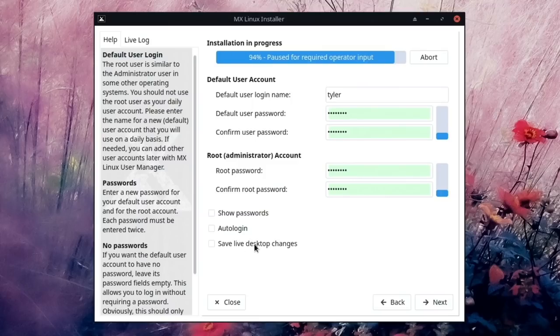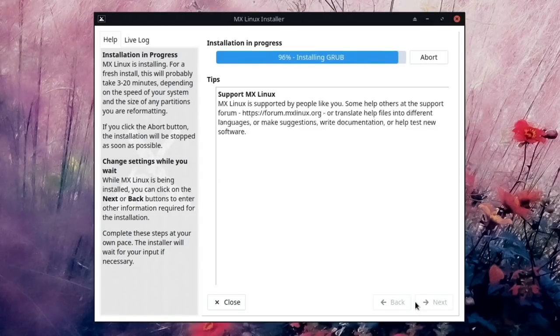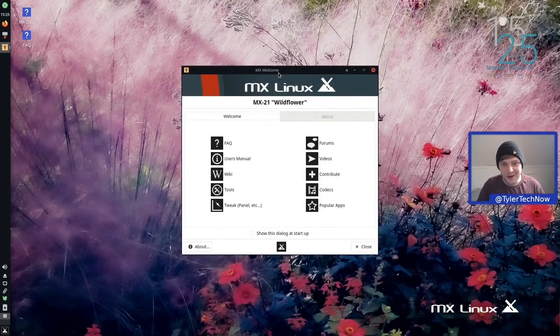The only option I'm selecting is auto-login so we don't have to go through the login screen every time. I'll pause the video while it finishes. That really took no time whatsoever — finishing in just a few minutes. Let's reboot and check out our freshly installed MX Linux 21.